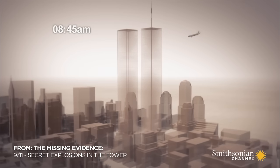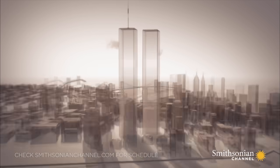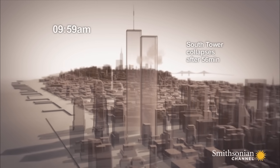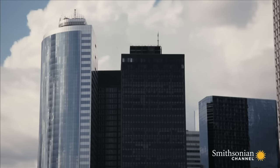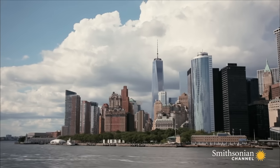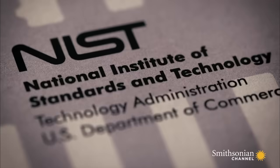The 110-storey World Trade Center towers were designed to withstand the impact of a commercial jetliner. Yet within two hours of the attacks, both collapsed. So why did the Twin Towers fail so disastrously and so quickly? Under public pressure, the US government commissioned a $16 million investigation from the National Institute of Standards and Technology in an attempt to explain the structural failures of the towers.